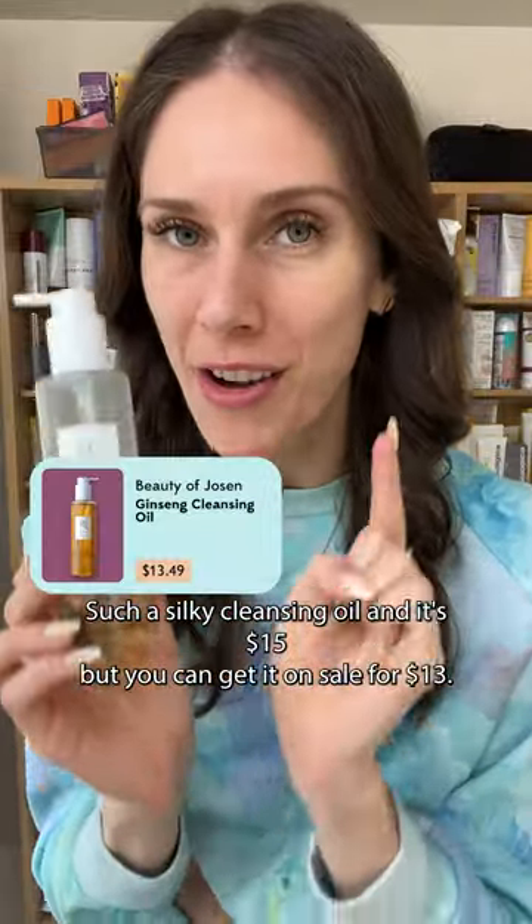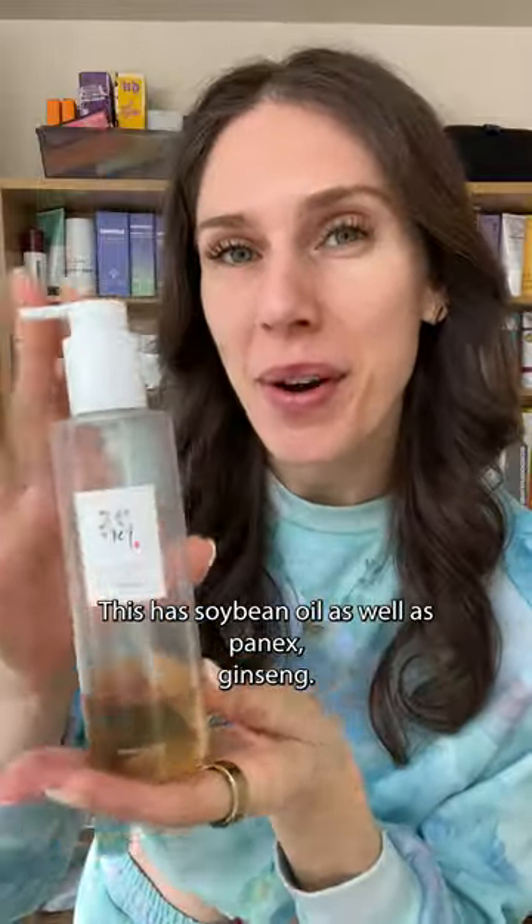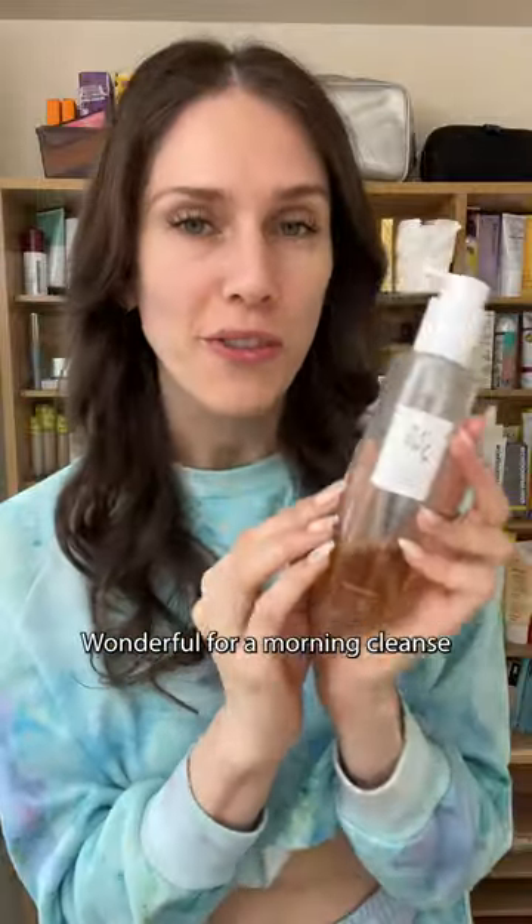But if you want to save a little money, Korea comes through. Beauty of Joseon has this — such a silky cleansing oil and it's $15, but you can get it on sale for $13. This has soybean oil as well as Panex Ginseng, wonderful for a morning cleanse or for removing sunscreen and makeup in the evening.